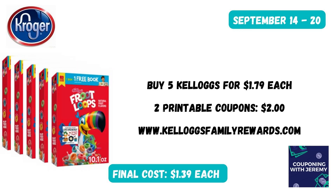If you'd rather have Kellogg's cereal, you can grab five of them for $1.79 each. Go to the KelloggsFamilyRewards.com website and print off two printable coupons — that would take off $2.00, making these just $1.39 each. Now, if you didn't want to get 10 cereals, as long as you combine five Kellogg's and General Mills cereals, you would still get the $1.79 price. So there are other ways to do these deals.